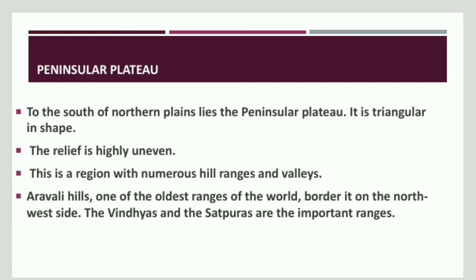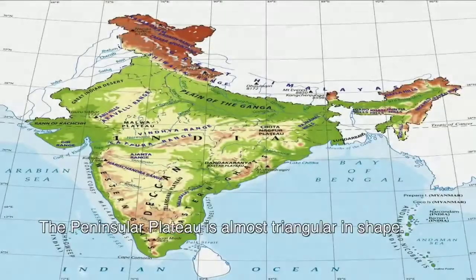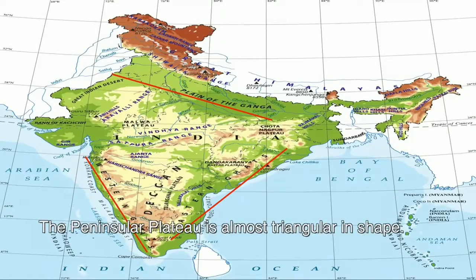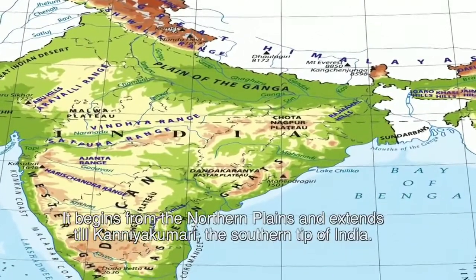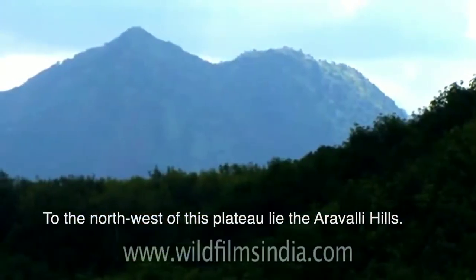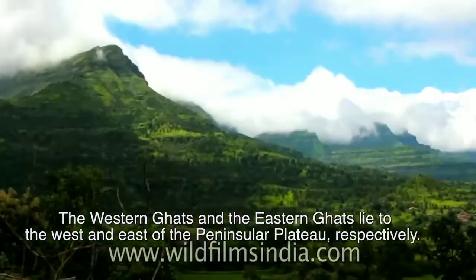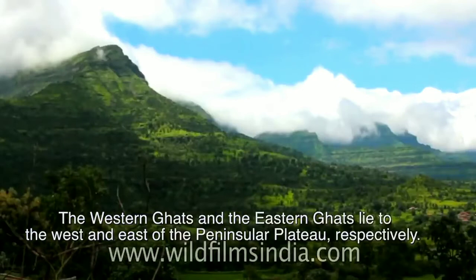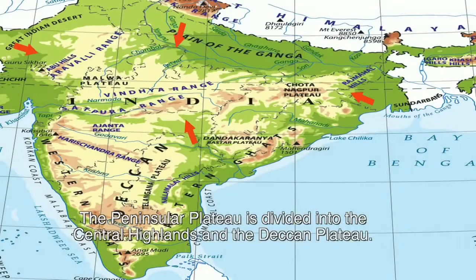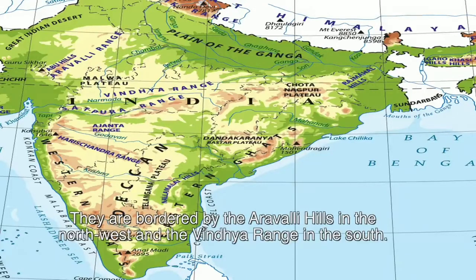The Vindhyas and Satpuras are important ranges as well. The Peninsular Plateau is almost triangular in shape. It begins from the Northern Plains and extends till Kanyakumari, the southern tip of India. To the northwest of this plateau lie the Aravalli Hills. The Western Ghats and the Eastern Ghats lie to the west and east of the Peninsular Plateau respectively. The Peninsular Plateau is divided into the Central Highlands and the Deccan Plateau. The Central Highlands include the Malwa Plateau and the Chota Nagpur Plateau, bordered by the Aravalli Hills in the northwest and the Vindhya Range in the south.